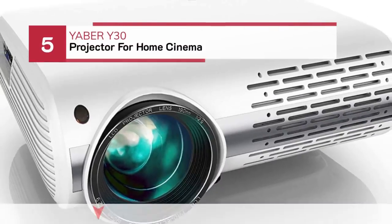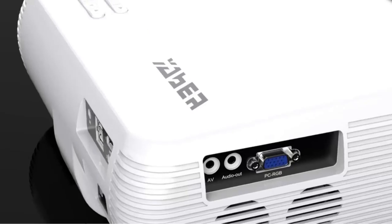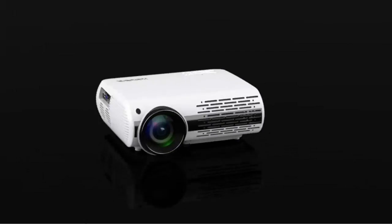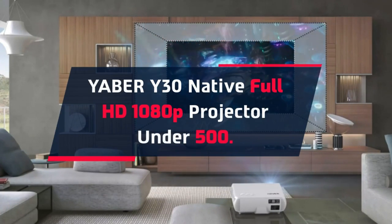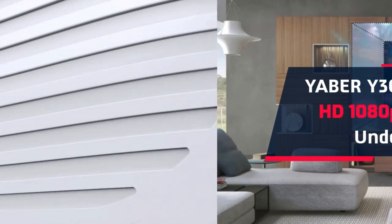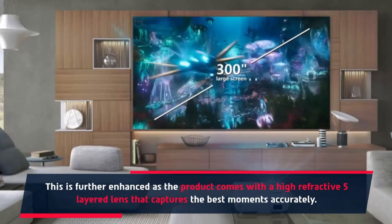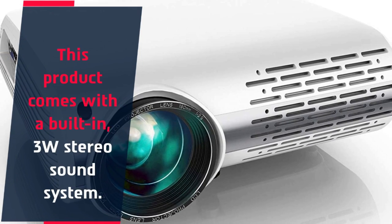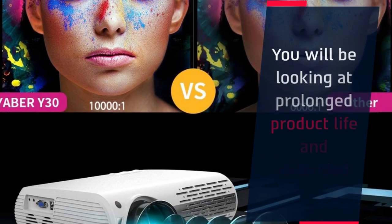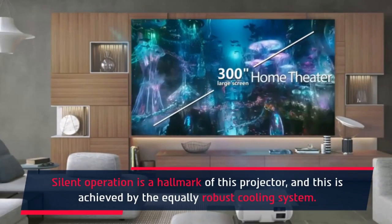Number 5: Yeaber Y30 Projector for Home Cinema. The Yeaber Y30 Native Full HD 1080p Projector is under $500. It comes with a high-refractive 5-layered lens that captures the best moments accurately. This product also features a built-in 3W stereo sound system. You will be looking at prolonged product life and extended bulb life. Silent operation is a hallmark of this projector, achieved by its robust cooling system.